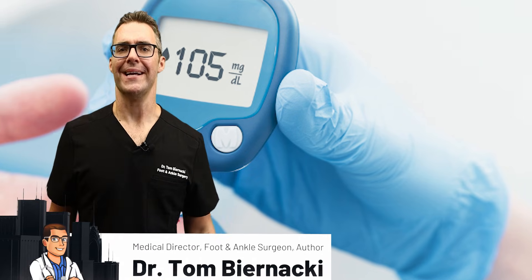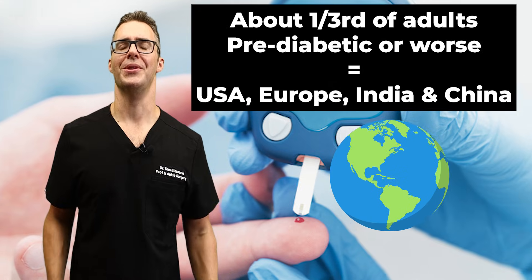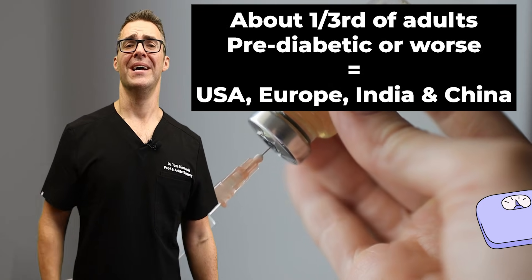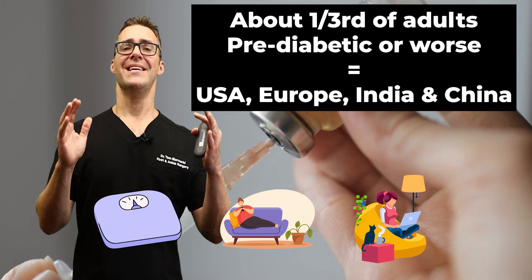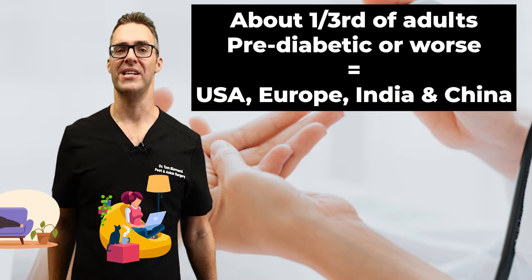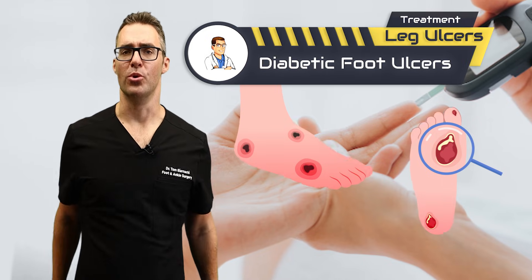Diabetes is skyrocketing. Even China is now the number one country with 40-plus percent of people pre-diabetic. It's exploding everywhere in the world after the COVID lockdowns. We're all unfortunately getting fatter, less active, working from home. People are not moving for long periods of time, and as a result, diabetic foot problems and diabetic ulcers are going through the roof.